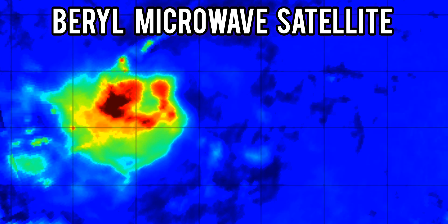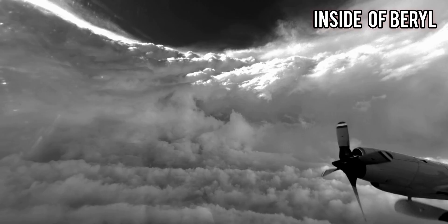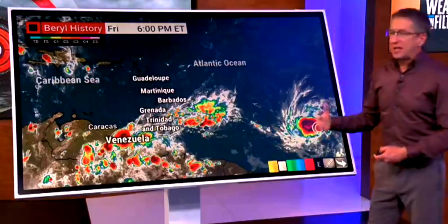The microwave satellite imagery showed Beryl rapidly intensifying, and its core quickly heightened, indicating that Beryl was going to become a monster within the next couple of hours. The Hurricane Hunters were flying into Beryl, and each time they flew in, they realized that the structure of Beryl was improving at a pace that was astonishing. They already knew what Beryl was going to become within the next couple of days and how it would continue to overachieve and set records.